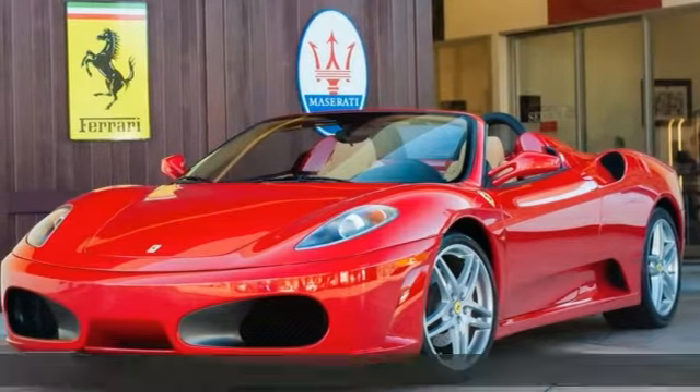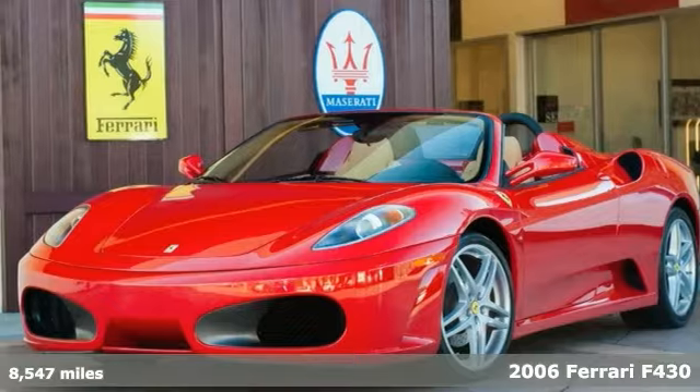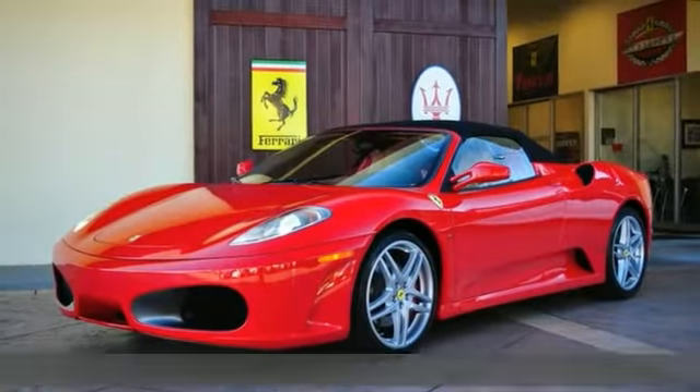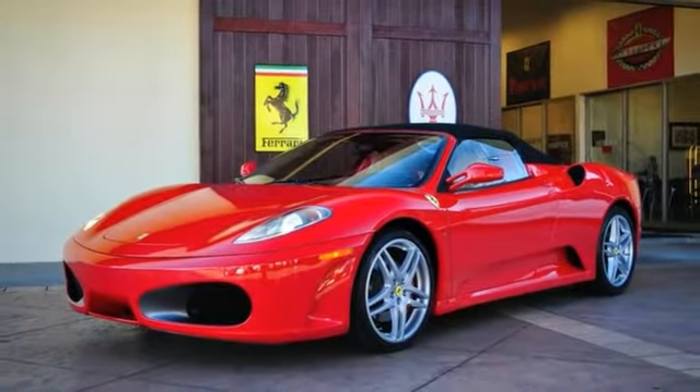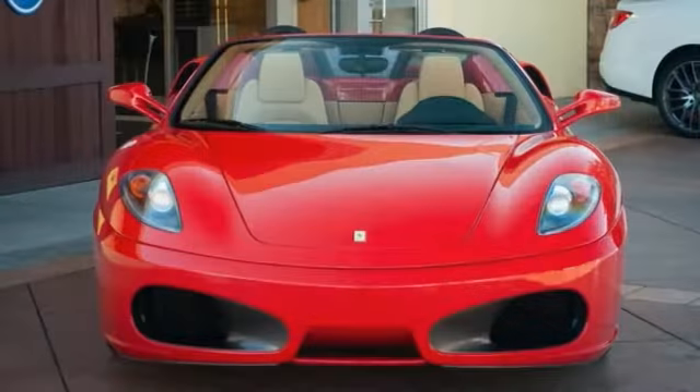It's in excellent original condition. This one-owner Ferrari F430 Spyder F1 was sold new from this dealership, has a full service history, and has just been gone through by our factory-trained service mechanics.